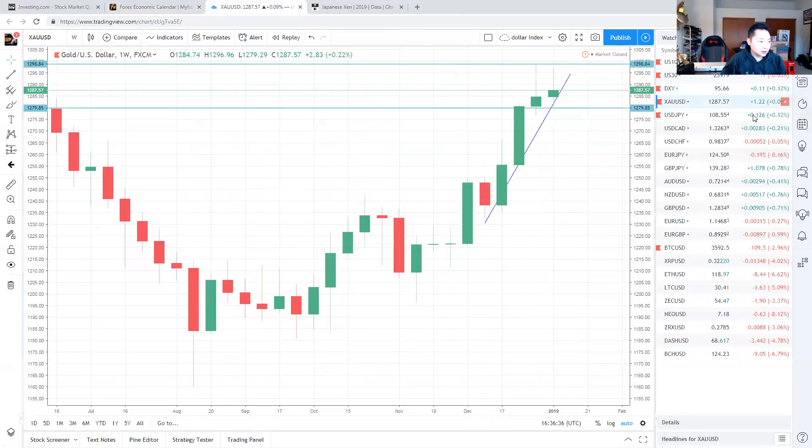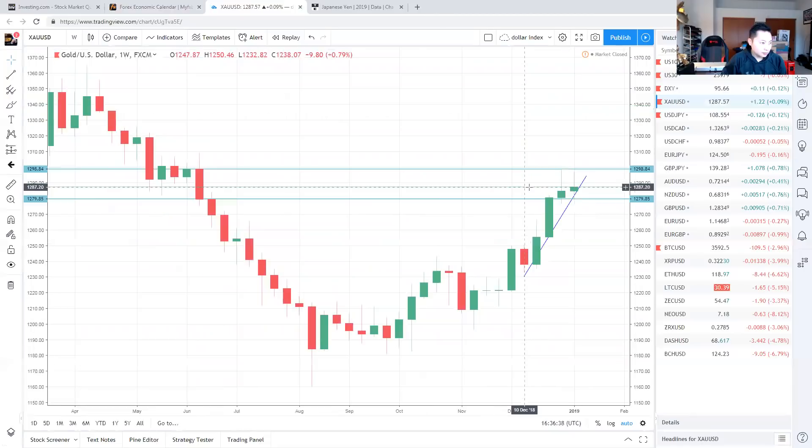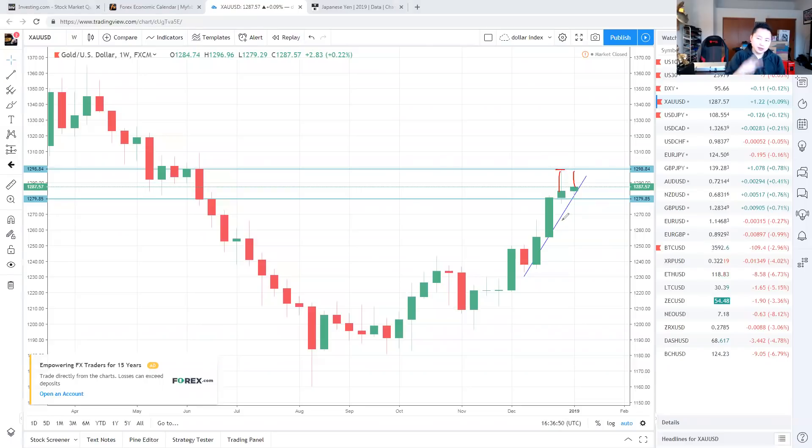For gold — it's struggled to break 1300 twice now. This second wick didn't even come close to the first wick — that's two wicks already. Can it really come back and target 1300? I don't think so for this week; maybe long term it can target 1300, but not right now. It's losing steam, so I'd probably be looking to sell gold, maybe back to 1279 or down to 1270 to break the trend line on the weekly and come back down.